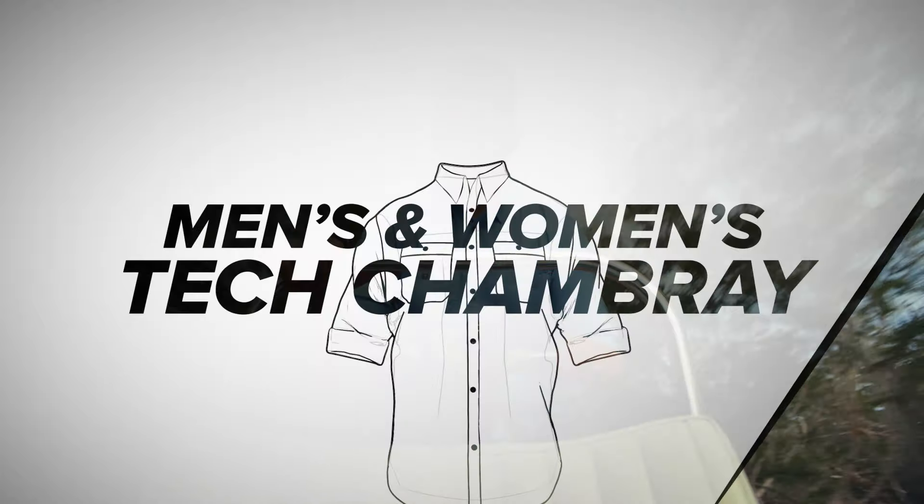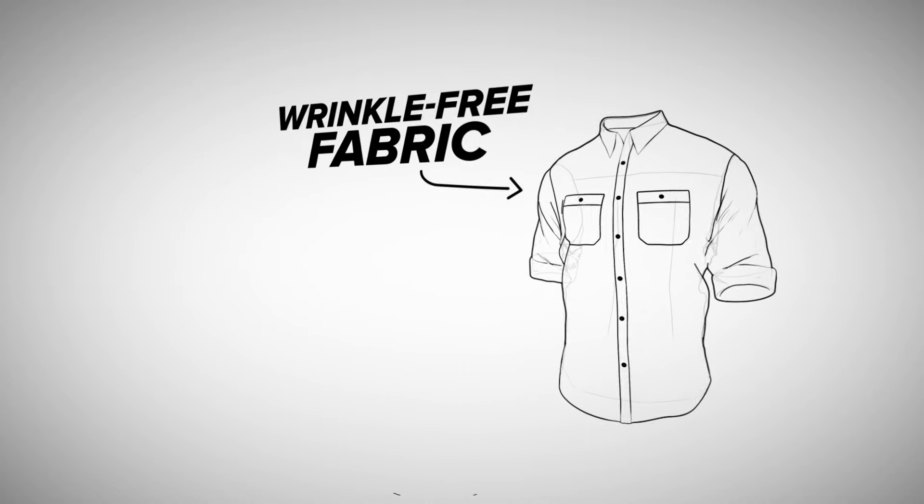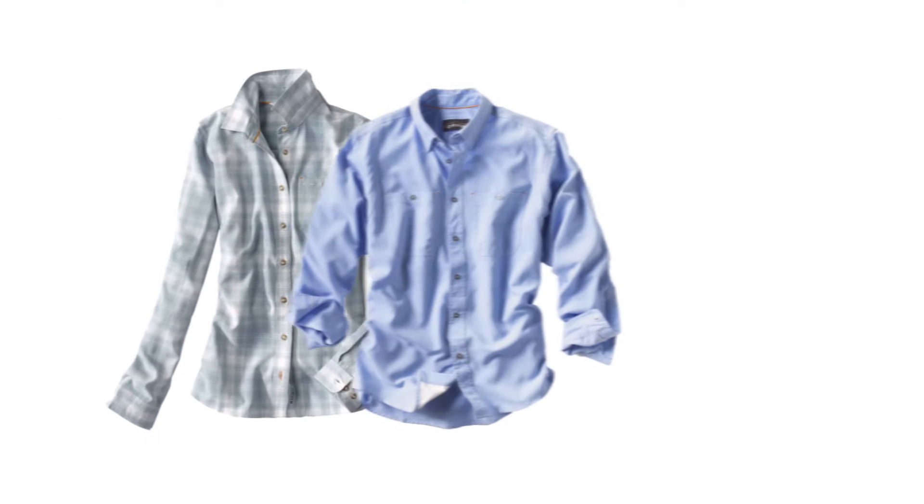Tech Chamboree. Inspired by the look of a traditional Chamboree shirt while keeping the sun off, the moisture out, and wrinkles away — with the same long-wearing performance in year five as on day one. Another shirt designed to perform by Orbis.